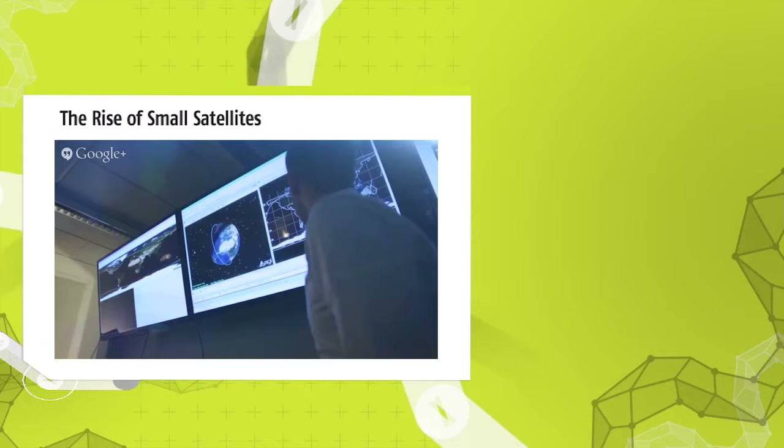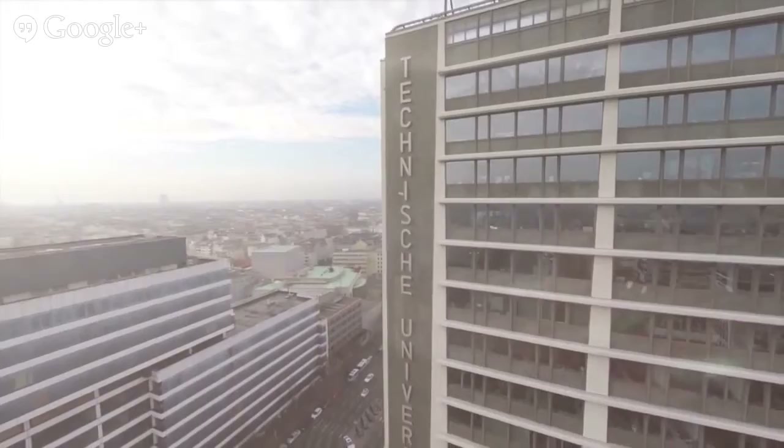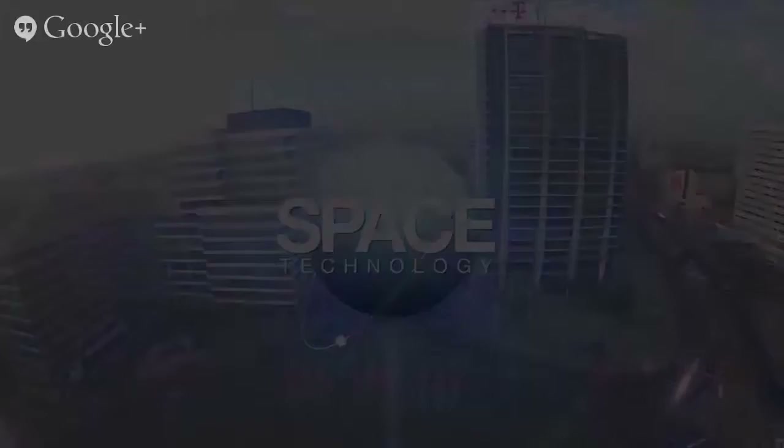This is a production of the U.S. Department of State. My name is Klaus Bries, I am the head of the chair of Space Technology at the Institute of Aeronautics and Astronautics.